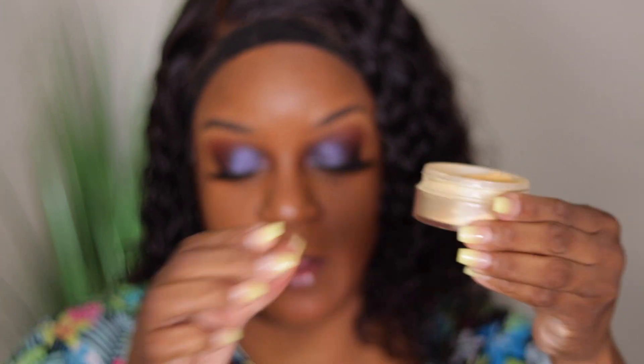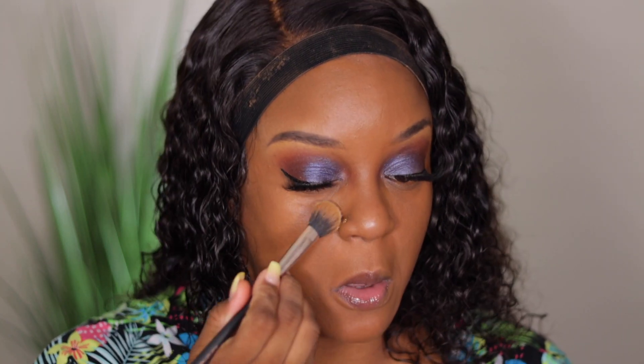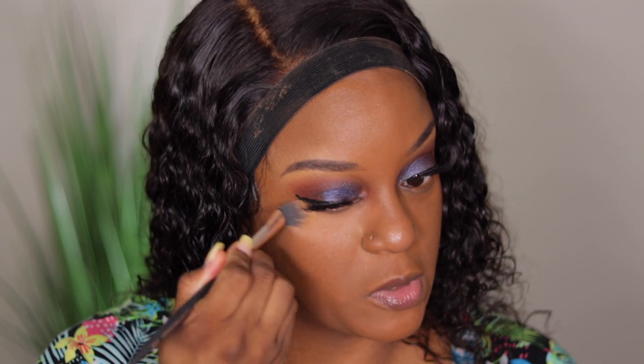I'm not highlighting with another concealer — I'm just gonna take my Morphe powder in Banana Rich to set underneath my eyes. Any place I'd normally highlight, I'll use this with a little fluffy brush to basically give me a subtle highlight.